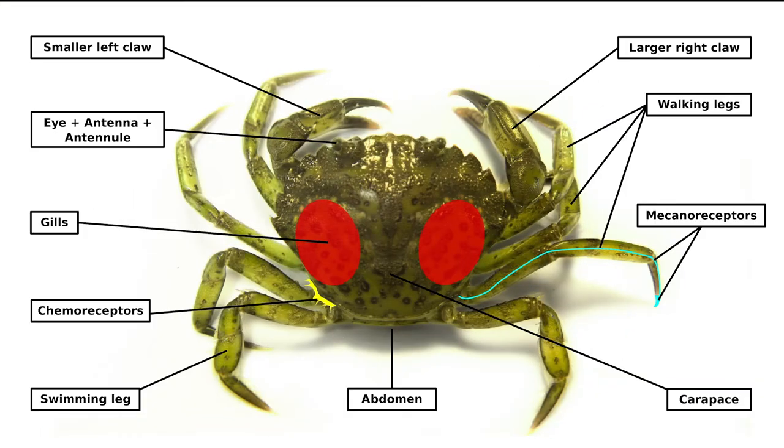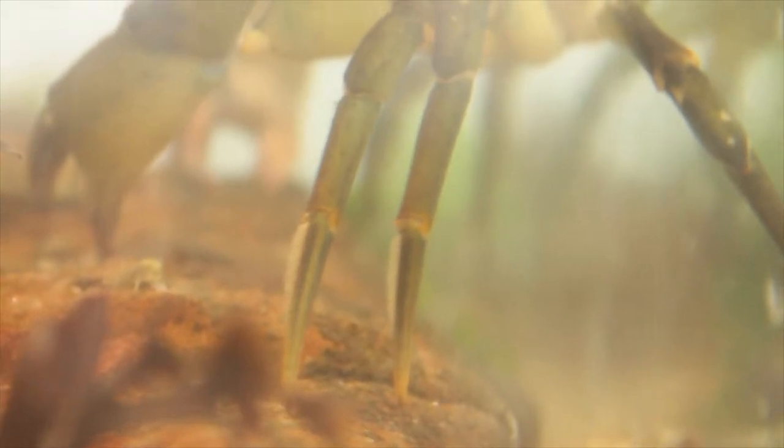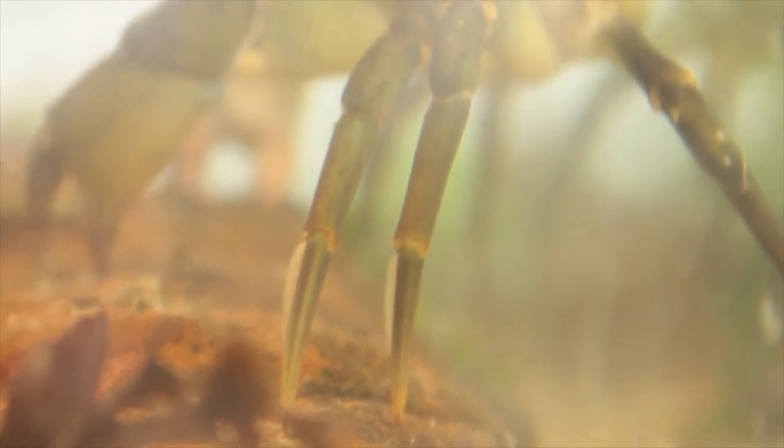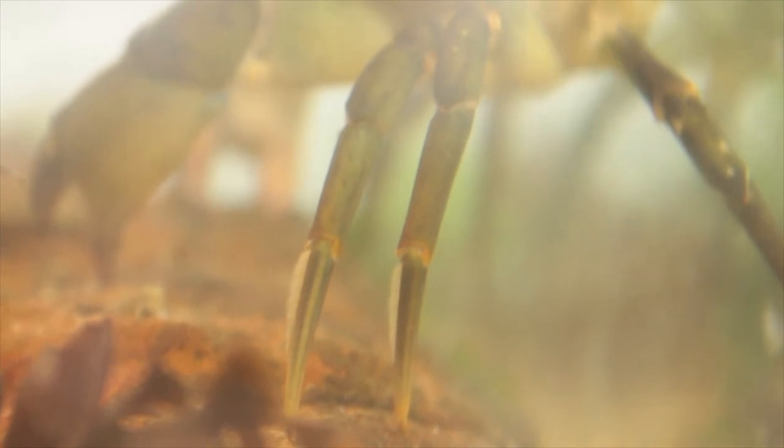Shore crabs sense the world around them through their eyes, antennae and tactile hairs. Their compound eyes enable them to see movement and colour, and the tactile hairs allow them to perceive movement in the water and hear noise. They have chemoreceptors on their carapace and legs, meaning they can taste with their feet.